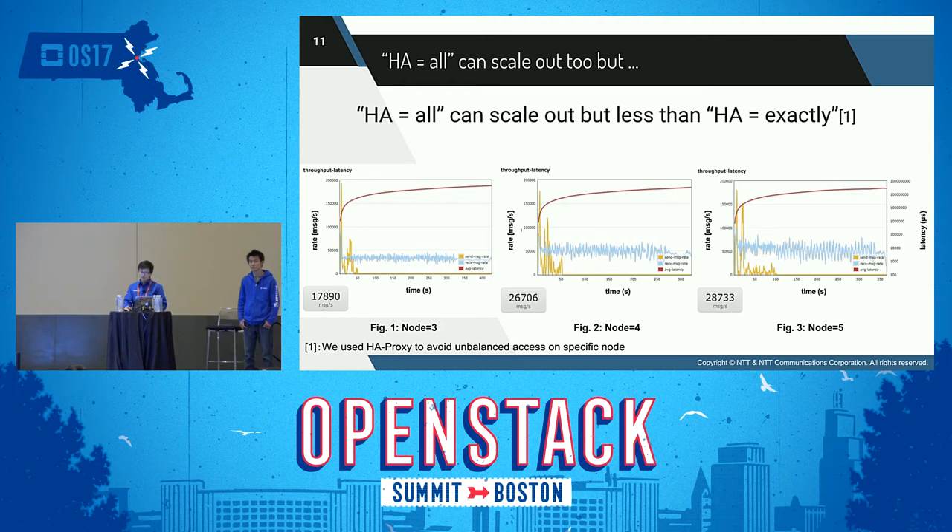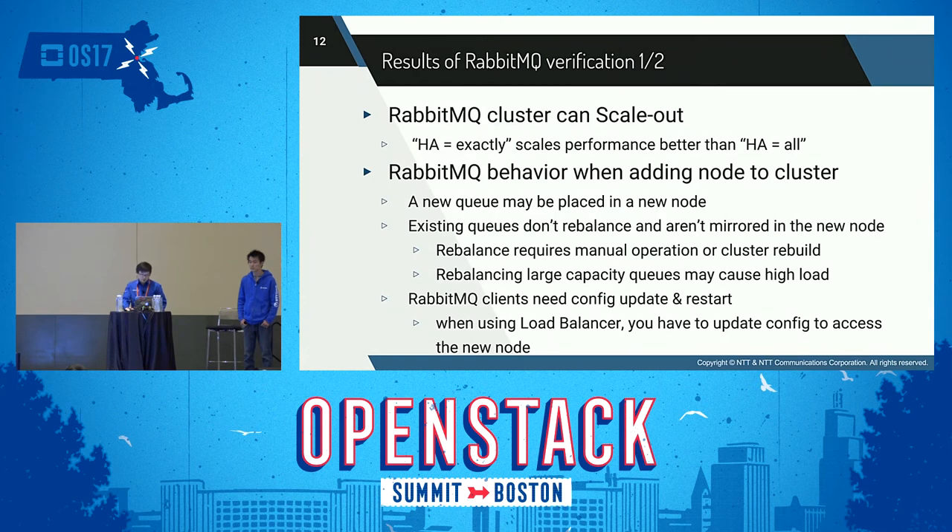Here are some conclusions from our RabbitMQ verification. We measured whether the performance of a RabbitMQ cluster can be improved by scale-out. We learned that a RabbitMQ cluster can improve performance by scaling out and that performance differs depending on the HA mode setting.